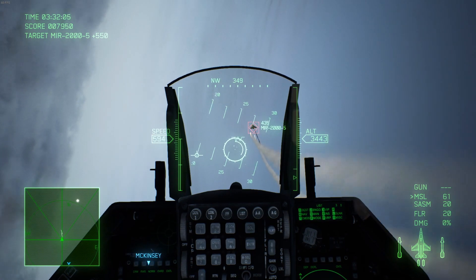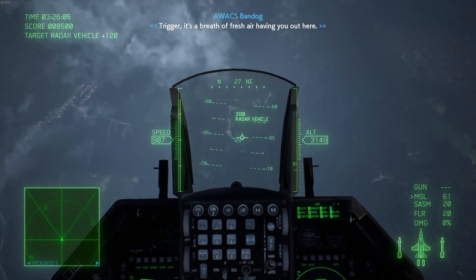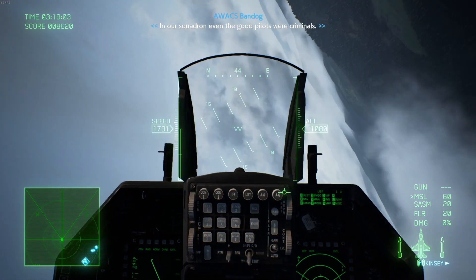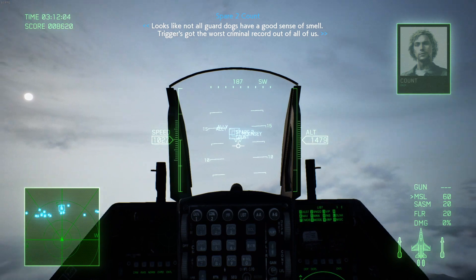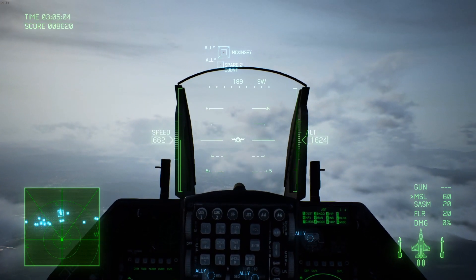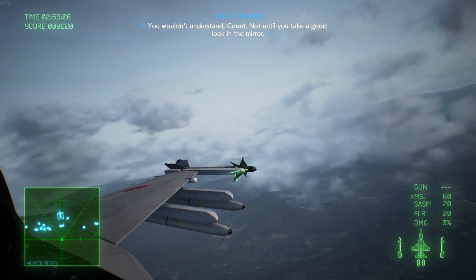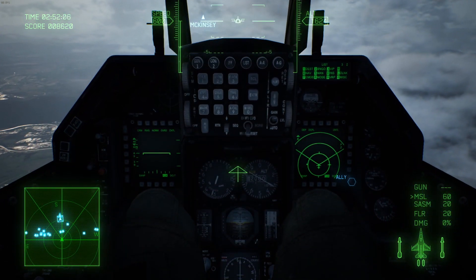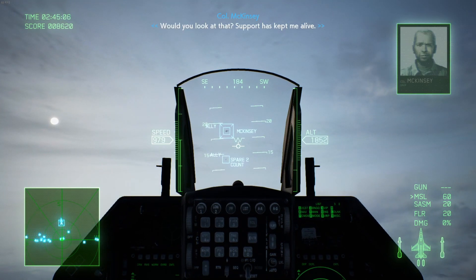When it comes to a one-versus-one dogfight, pilot skill becomes a factor, but you're better off in the F-16 over many of the other planes the United States currently has in service — short of maybe the F-22 Raptor. Even the F-15, while really good at what it does, is not as capable a dogfighter compared to the F-16. Of course, caveats apply when comparing those planes to other world aircraft.